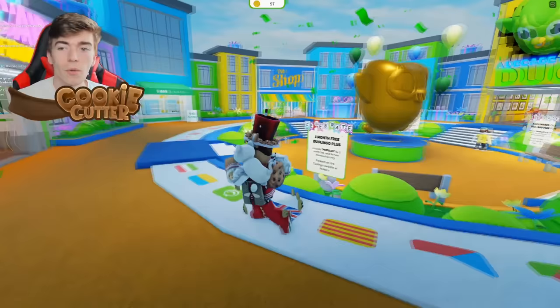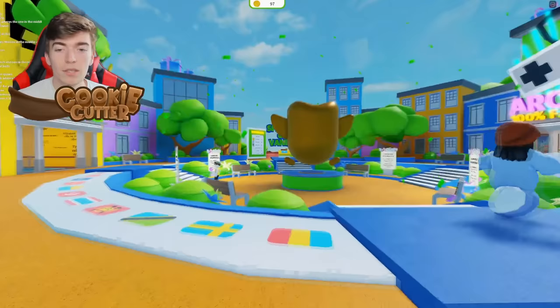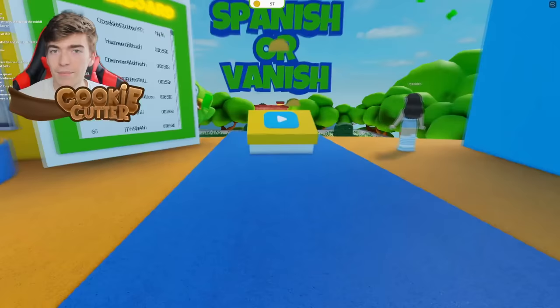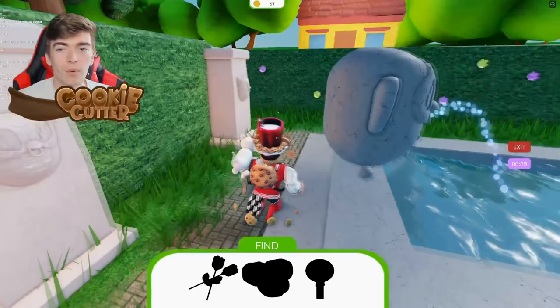To spend your coins, head over to the section that says the shop, where you'll be able to spend your newly found coins. To claim the coins, you do have to play a few rounds of Spanish or Vanish. It's basically a maze that you need to navigate and locate three items which are somewhere in the maze. It's not too difficult if you remember where things are, and you can collect coins on the way.